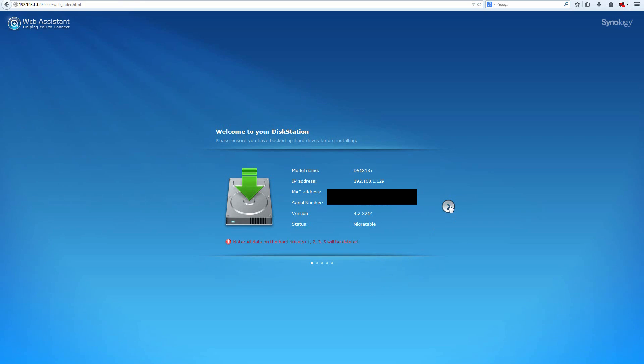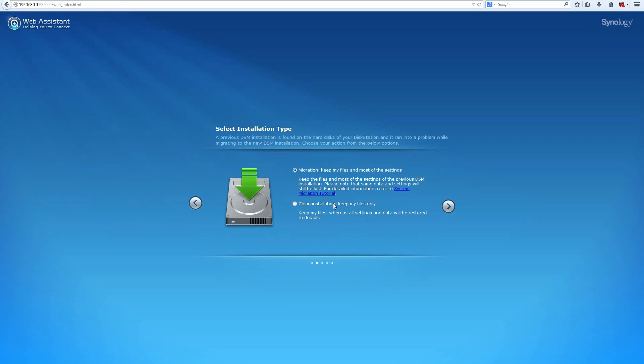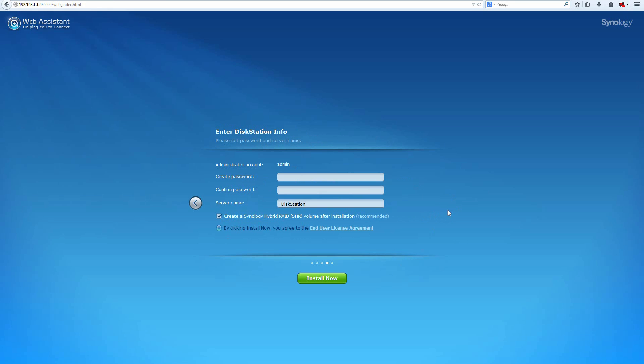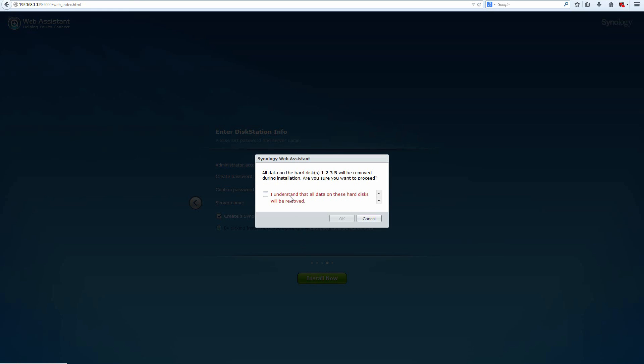Once you're inside and you've found your NAS, select a few simple options: decide whether to clean or migrate your data, then whether to download the latest DSM software — which I recommend — or manually install it later. Set up your admin account, name your server, and decide whether you want Synology Hybrid RAID volume installed. If you're going with SHR, select that option; if not, don't.